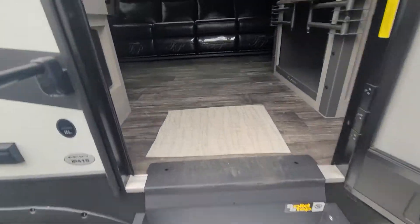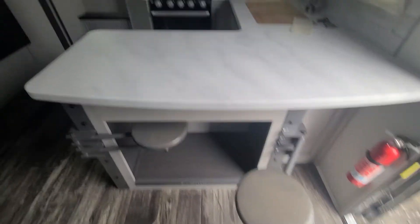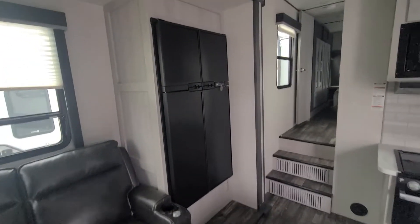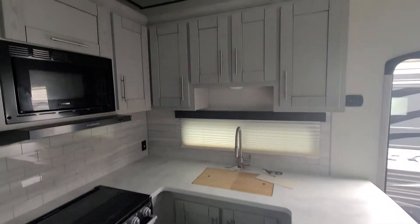Then we'll head on inside. Got your solid surface steps. Here's your kitchen — we do two pull-out stools, a big 11 cubic foot gas-electric refrigerator, and all your upper and lower cabinetry.